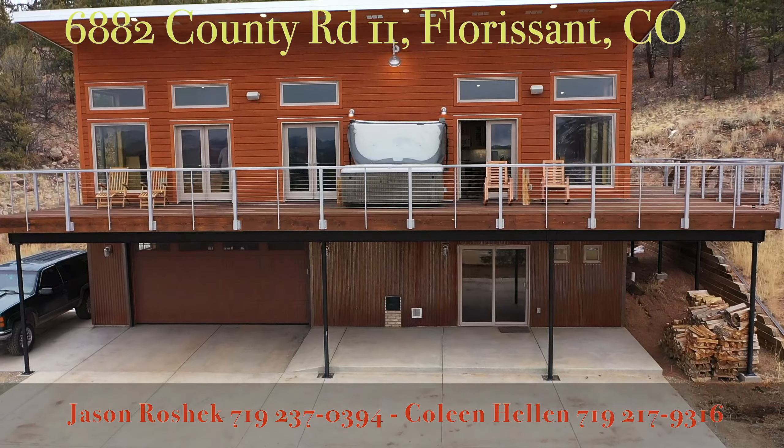I'm here in the lower level of this custom built home. I forgot to mention upstairs that the floors are all concrete with radiant in-floor hot water heat. In this lower level, we have one bedroom, another full bath, the laundry, a nice little family room, and then out to the garage.